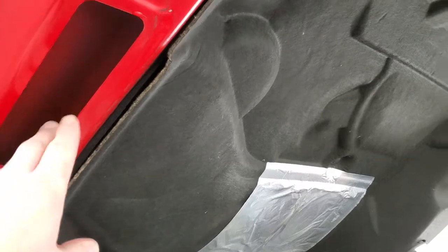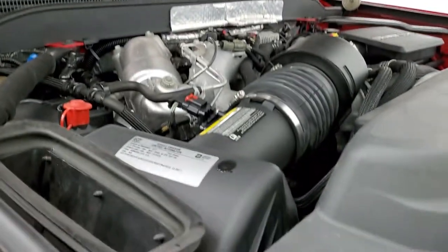The cowl induction hood pulls in air — it comes in through there and goes right into the air intake.